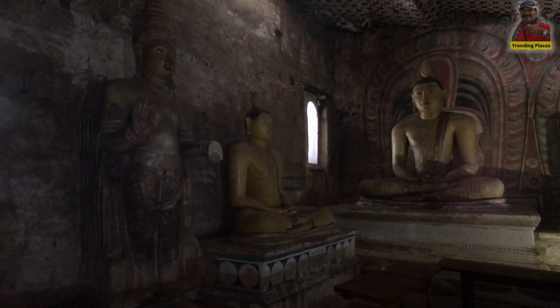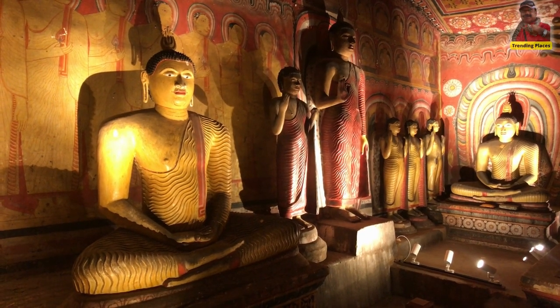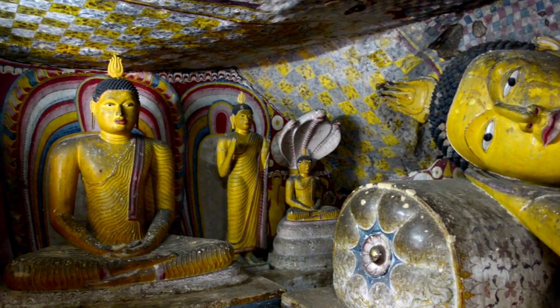Another interesting fact is that archaeologists state that this cave and other numerous caves around the main rock had been in use for dwelling in prehistoric times too, from the evidence found so far.